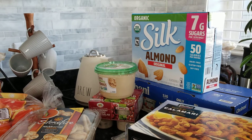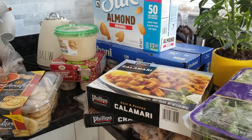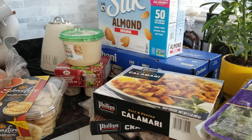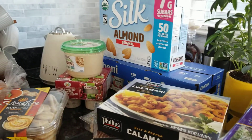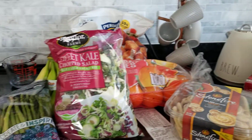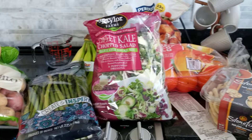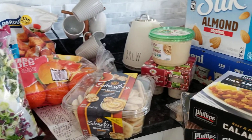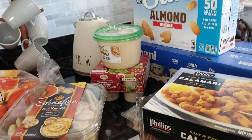Hey guys, welcome back to my channel. We have a Costco haul today — not very many things. I did leave a bag of Townhouse crackers in the car because we just didn't have any more hands. We tried to do this all in one trip from the parking garage. This all came to a hundred and eighty-one dollars, so we're just going to run through it really quick.